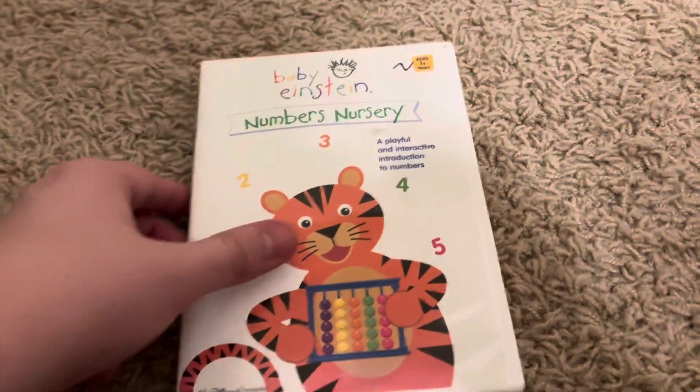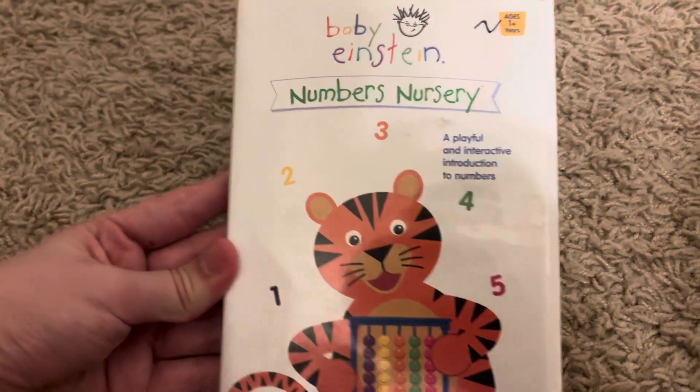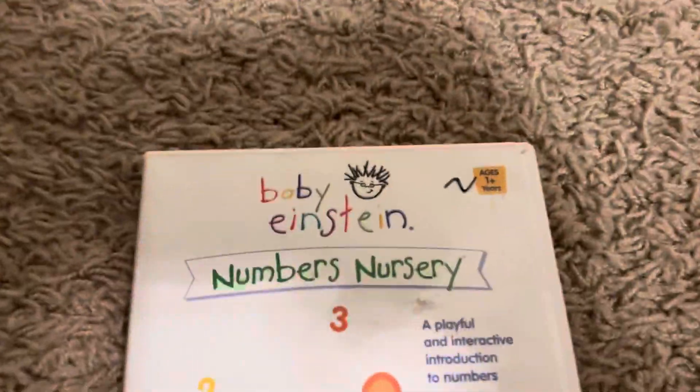Yo, what's up guys, it's your boy Kubber Kelly here, and today we're going to do a review of Numbers Nursery 2003 DVD. This is almost 21 years ago since they released it, so yeah, here it is.